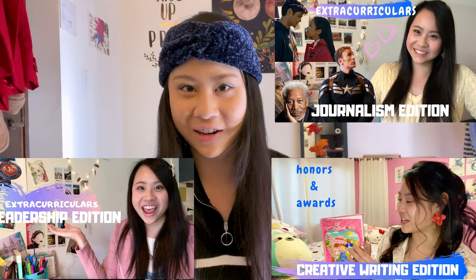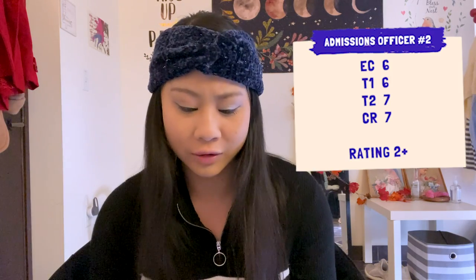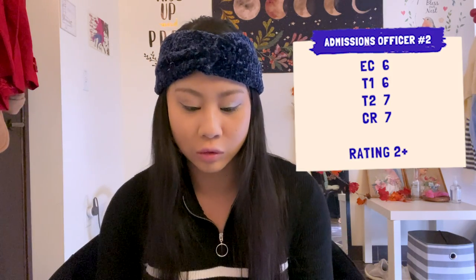If you're curious about what extracurriculars got me a score of six out of seven, you can watch this other video. Below the first admissions officer's ratings, there is a second admissions officer from outside your region — a second reader. My second admissions officer gave me very similar scores. The only difference was that he gave my first teacher recommendation a six instead of a seven. Overall, the rating was exactly the same: two plus.